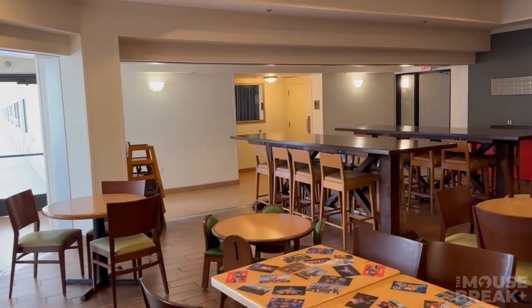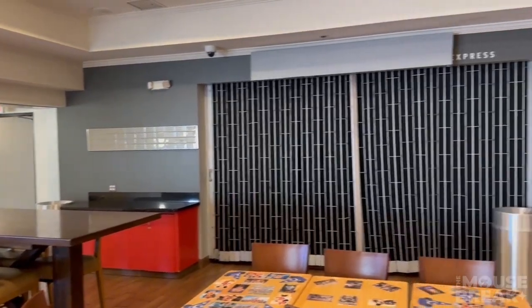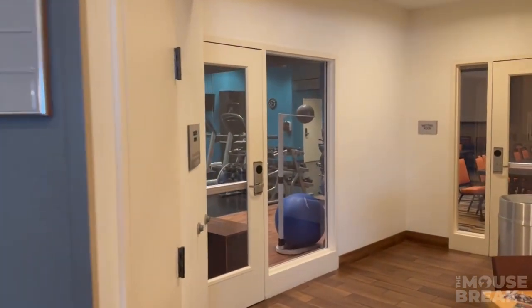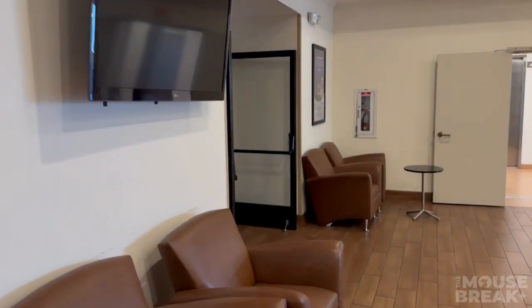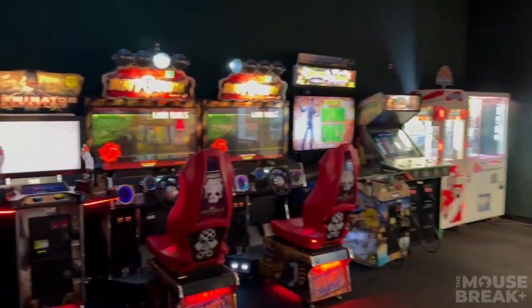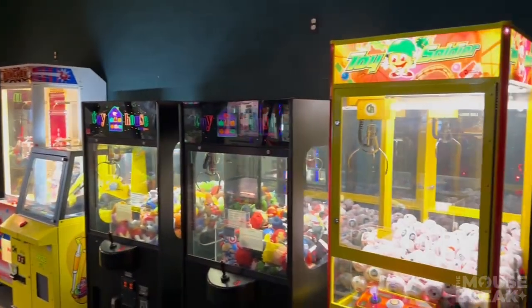Also located on the property, they do have a common area that includes a microwave, toasters, and seating to eat. It did look like at one point they had a buffet or some type of breakfast, but I think that was closed after COVID and has not reopened yet. There is a gym on the property — looks like a good spot for cardio. And as if the parks weren't enough stimulation for your kids, they do have an arcade with claw games, arcade games, and an air hockey table.